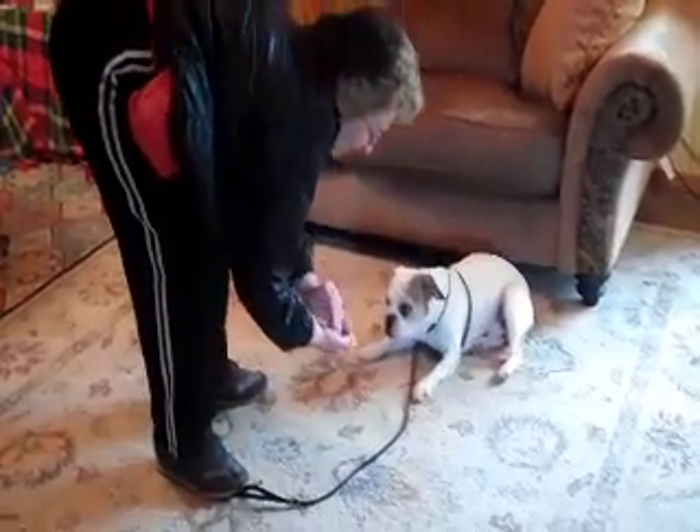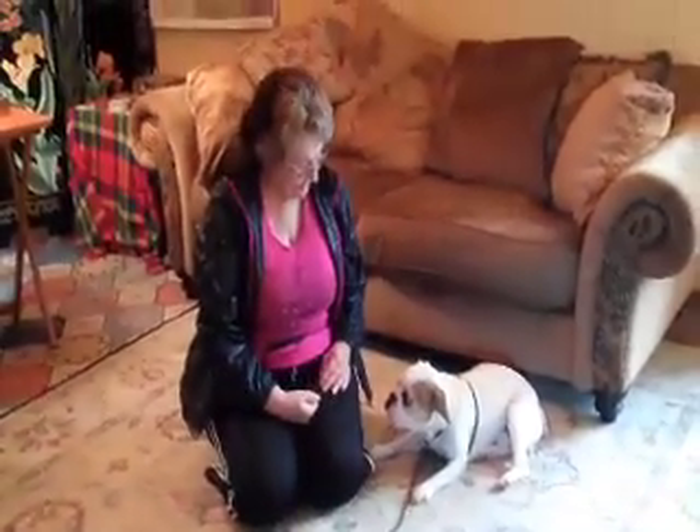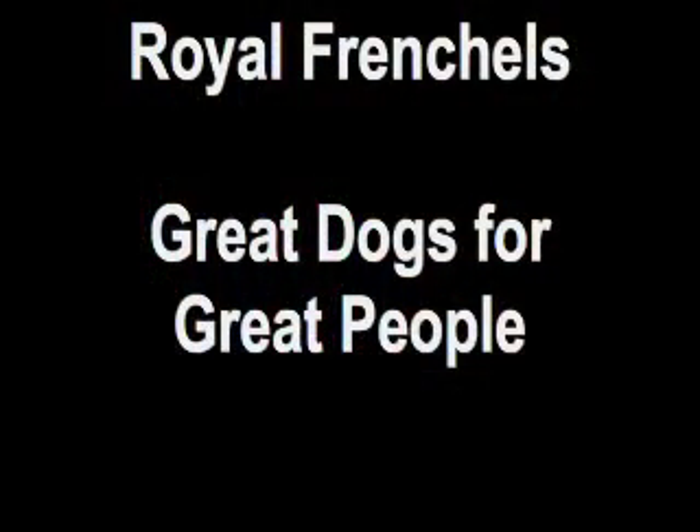So there we have it — leave it. Leave it, Buster. He's a good boy.